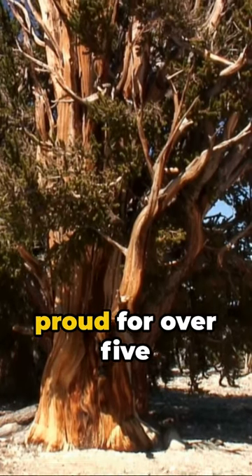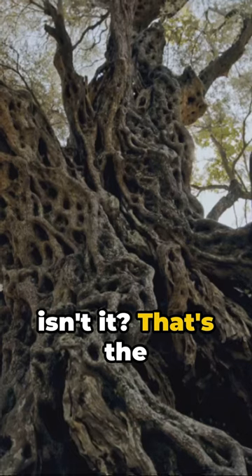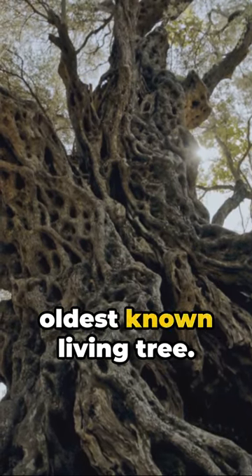Imagine a tree standing tall and proud for over 5,000 years. A marvel of nature, isn't it? That's the bristlecone pine, the oldest known living tree.